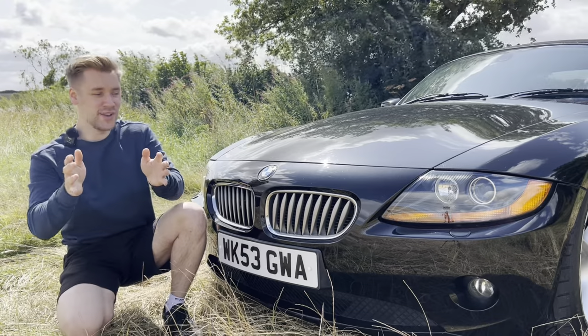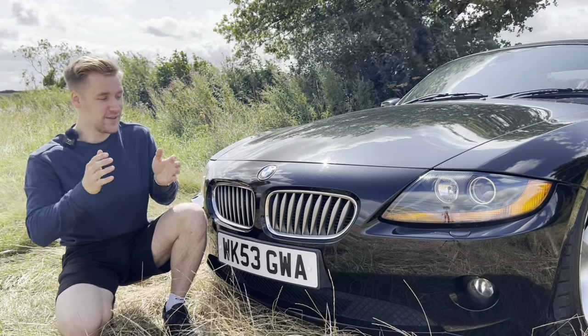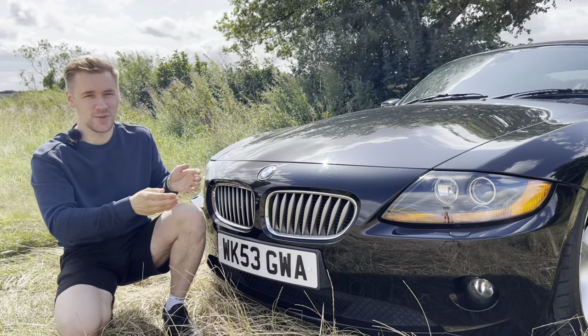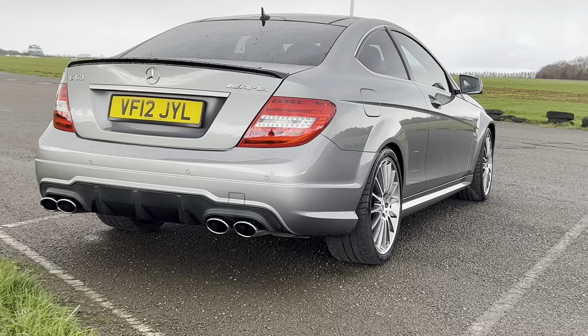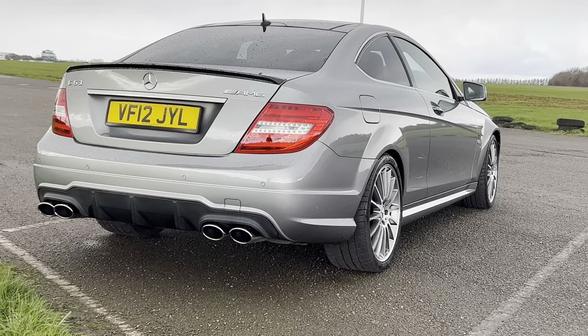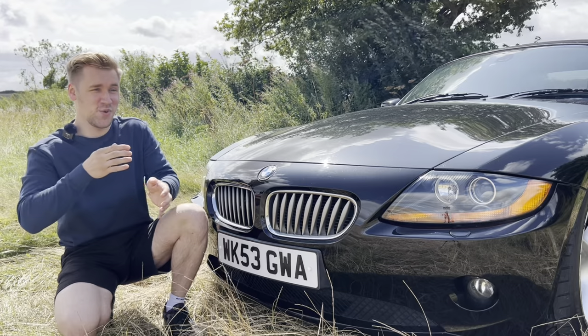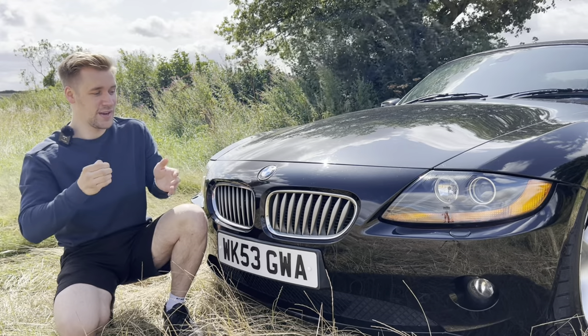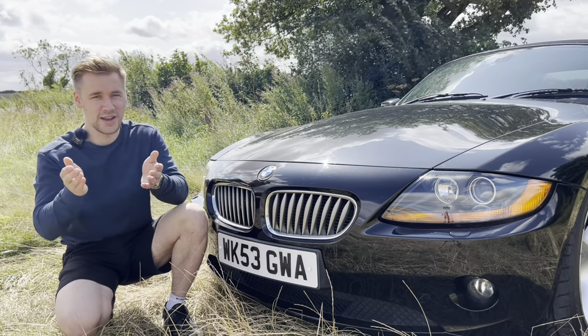Truth be told, I've actually owned this Z4 for well over a year now. For those wondering why it hasn't featured on the channel yet — behind the scenes I'm still running my C63, which somehow has not sold yet. The Z4 was meant to be its replacement, and it's also been a little bit problematic behind the scenes, which we'll delve into later.